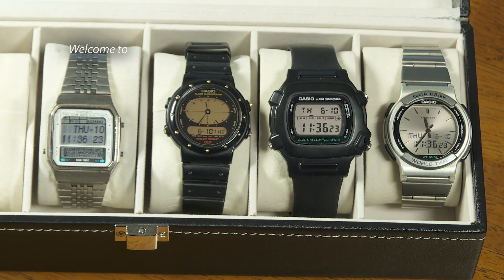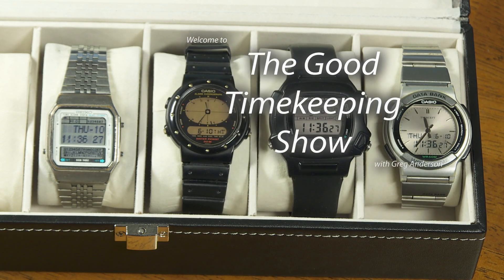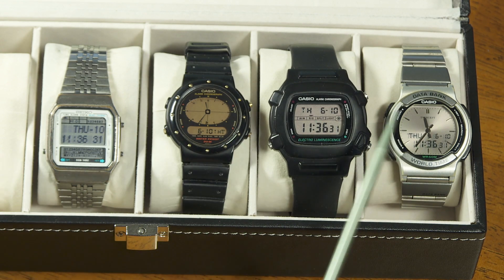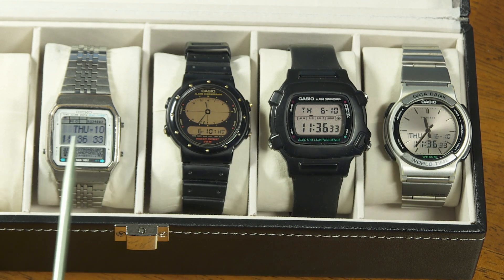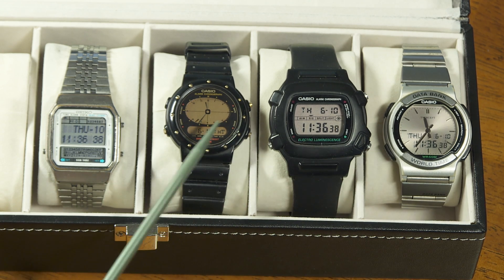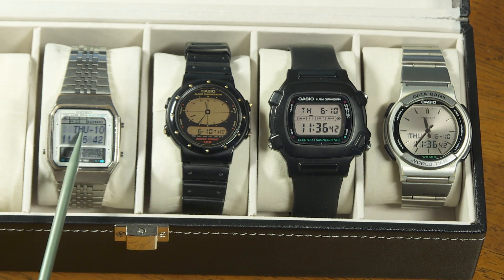Hi again, everybody. My name is Greg Anderson, and this is The Good Timekeeping Show with Greg Anderson. Today I want to talk about an issue that affects these four older watches that I have, and maybe you have a watch affected by this same issue — trying to set the date when the watch is not programmed to go beyond a certain year.